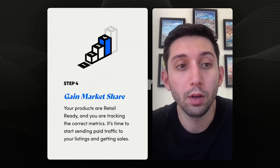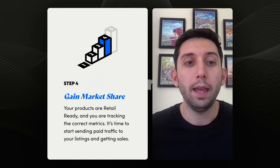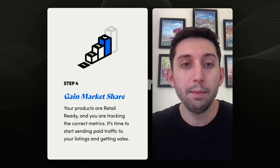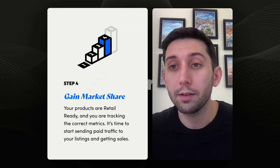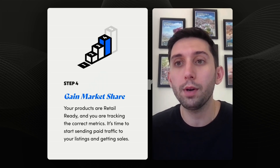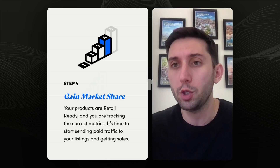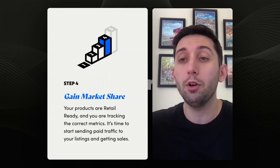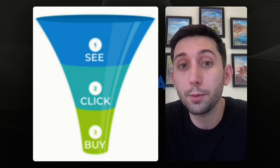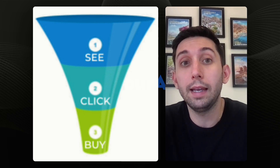Now step four: gain market share. We have our listings optimized, we're retail ready with reviews, we have inventory and a brand store, and we know our targets. It's time to start spending on ads — this is the exciting part. Gain market share is all about capturing existing demand. You have a product, everything's optimized, and people are already searching for similar products in a market that might be selling 10 to 100 million a month. You want to capture some of that market share. Step four breaks into three sub-steps: get more customers to see your product, get more customers to click on your product, and convert more of the people who land on your listing into buyers.